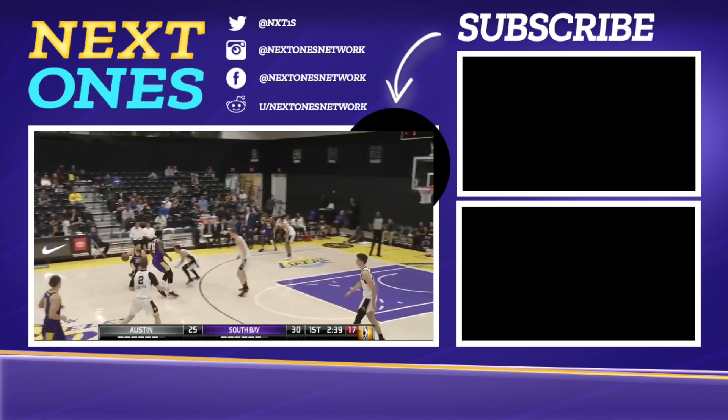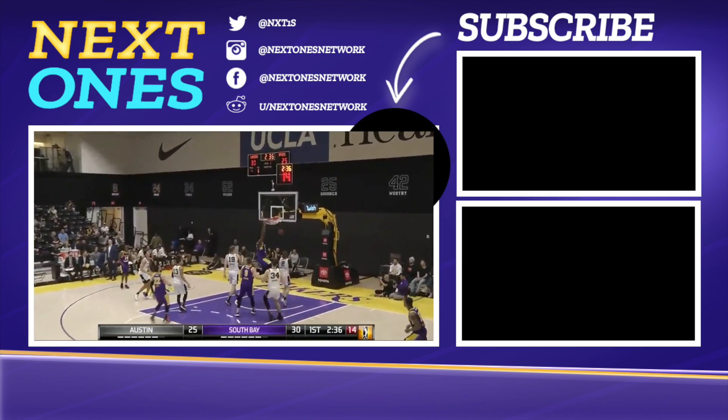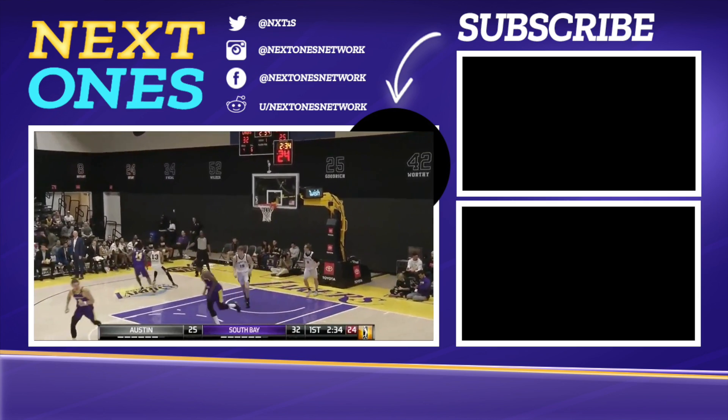I'm grimacing a little bit, but it's going to take more than that to slow him. Nice drop-off pass for Kaycock, and he scores again at the rim.